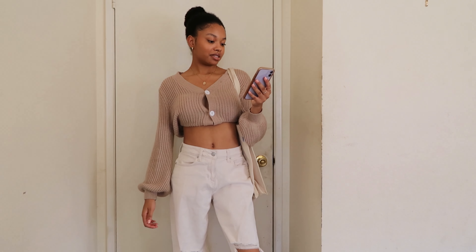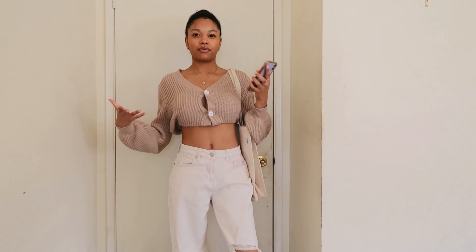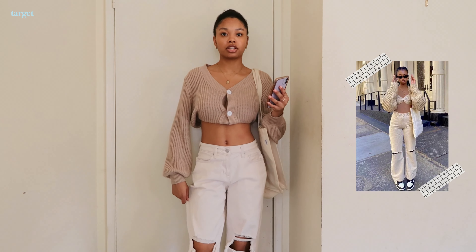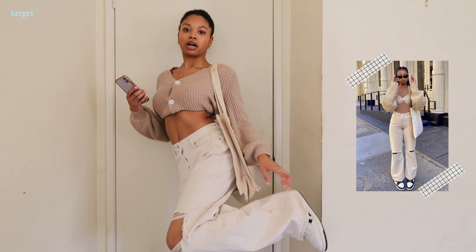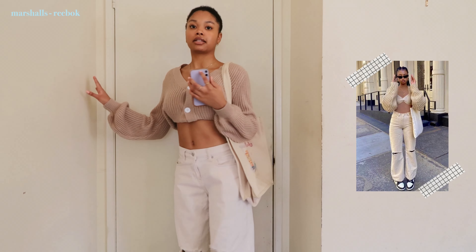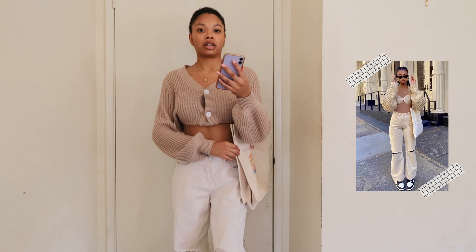This is the next outfit — I tried my best to recreate it. I feel like the colors are kind of off but it gives the same vibe. She's wearing straight leg distressed jeans, so I'm wearing these jeans from Target that are kind of wide leg at the bottom and ripped at both knees. She's wearing Nike Dunks; I just went with my black and white Reeboks.